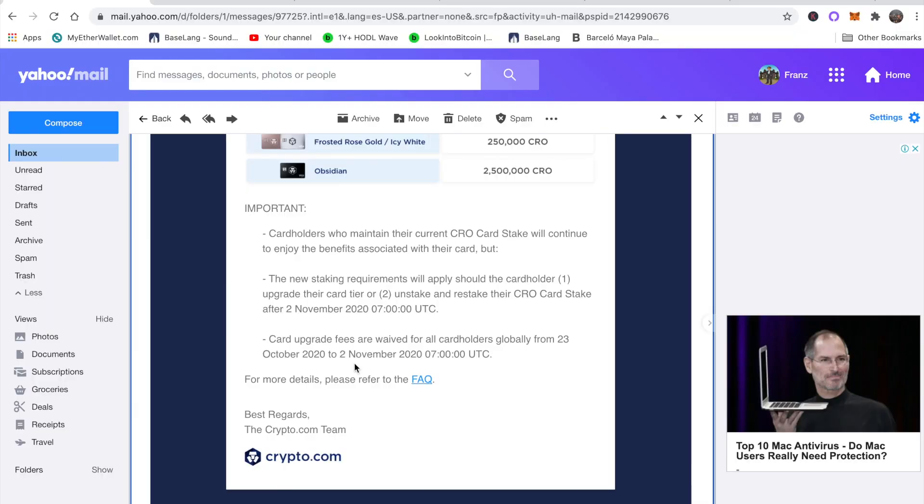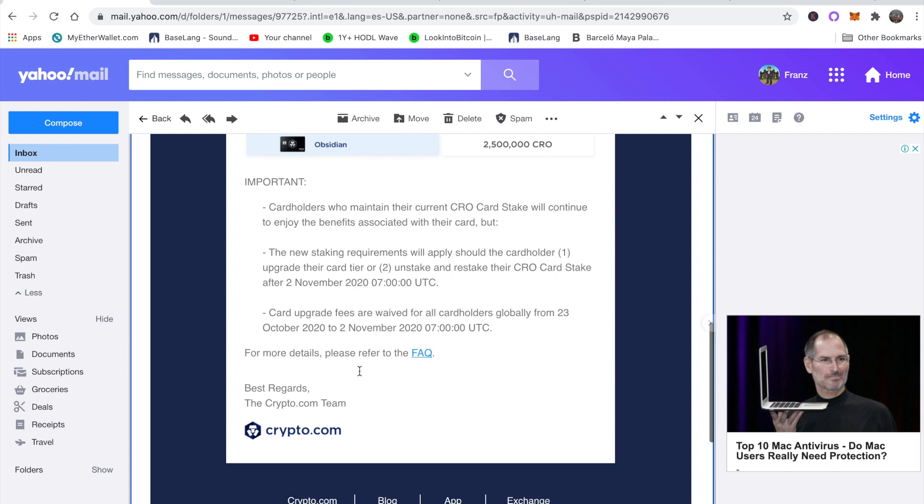The third rule: card upgrade fees are waived between October 23rd, 2020 and November 2nd, 2020. Typically whenever you upgrade your card — from Ruby to Green, Green to Icy Gold, or Gold to Black — you pay a $50 upgrade fee. But between now and November 2nd, Crypto.com is waiving that $50 charge, so it's a good window to take advantage of the lower CRO requirements.